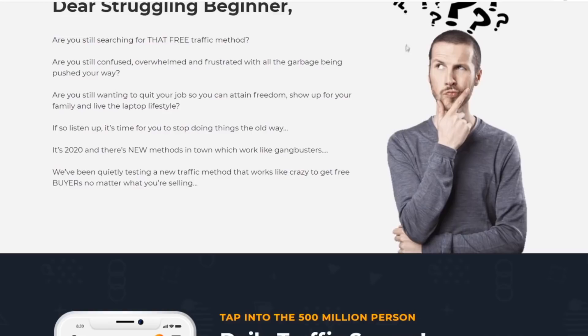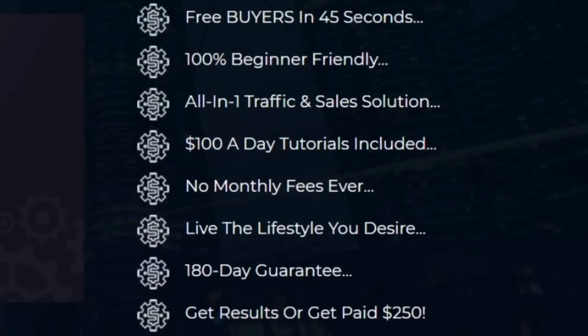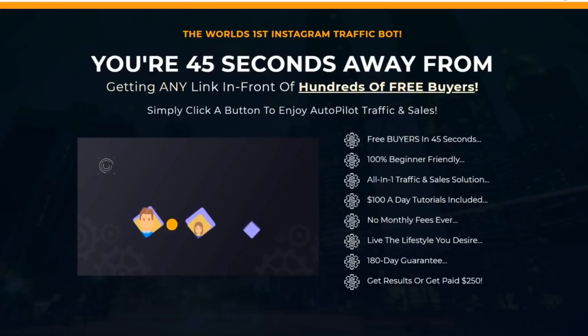From their official sales page, this tool gets you free buyers in 45 seconds, is 100% beginner friendly, all-in-one traffic and sales solution with 180 tutorials included, no monthly fees — just a one-time payment. There's a 180-day money-back guarantee and they claim they will pay you $250 out of their own pocket if you don't get any results. This tool will also work for any other affiliate offer or product you sell online, not just for these ebooks and your Sellix offer.